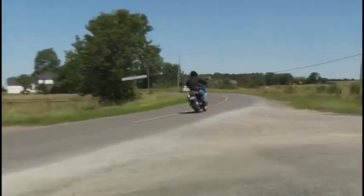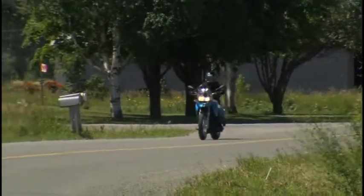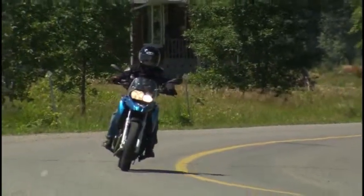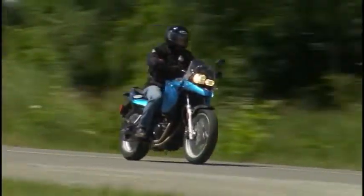It cornered well. Because it's got a fairly low center of gravity, it took the corners really well, and I leaned into the corner enough that it didn't feel as though I was leaving the bike behind. It took the corner really well.